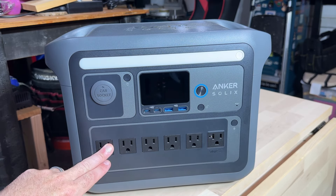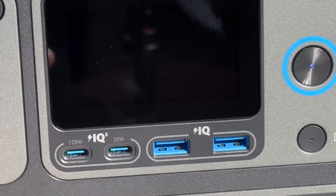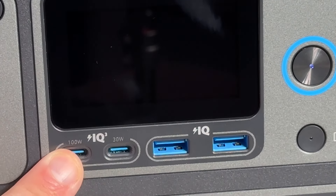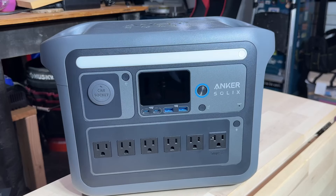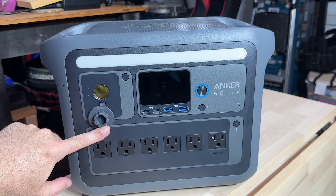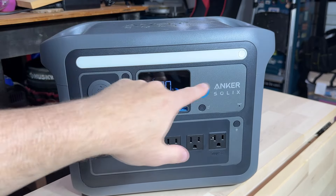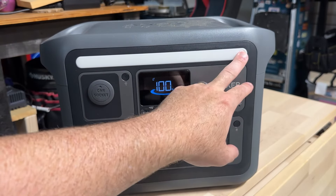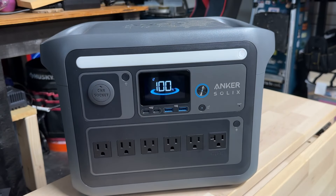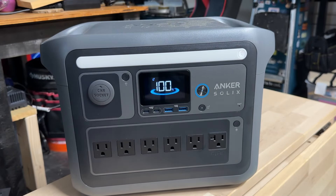Along with your six outlet ports, you also have four USB ports: two USB-C ports and two USB-A ports. The USB-C ports include one 100-watt port and one 30-watt port, and your two USB-A ports are 12 watts. Rounding out the front, you also have a car socket charging port, as well as an integrated light that I love that the Anker Solix brand does. You can turn it on right here, see the different glow levels, and change the brightness. That can really give you some light in a power outage situation if you had it in a bathroom or anywhere like that — it's really nice to have this light integrated right into it.